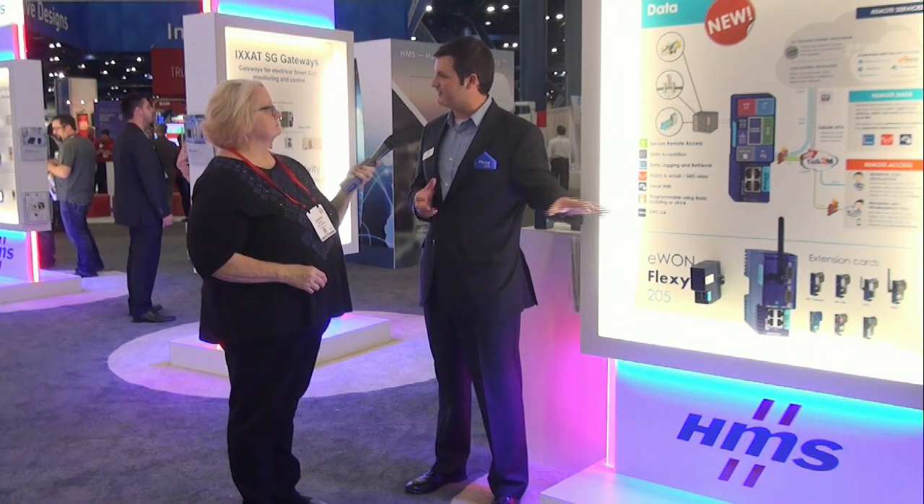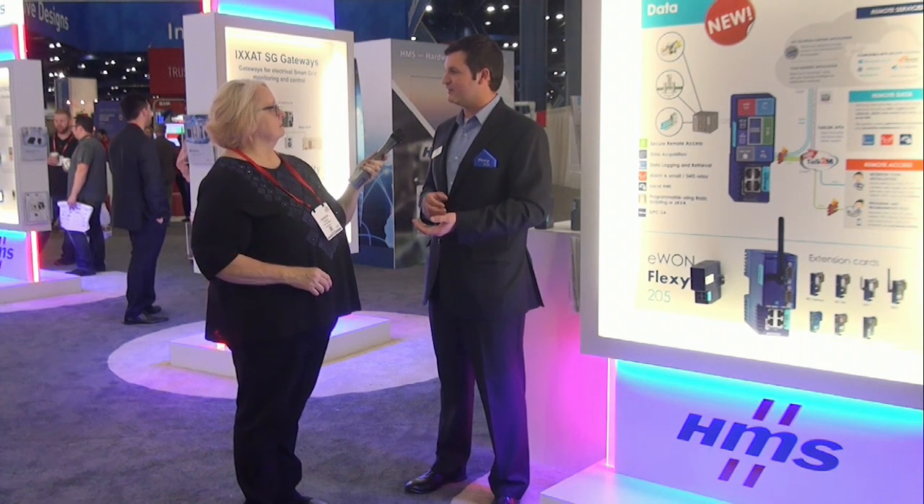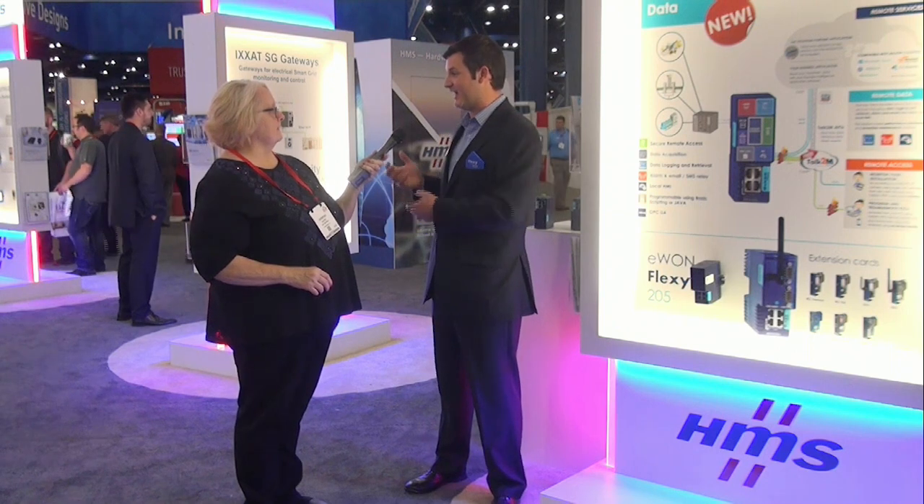In addition to the Flexi 205, are you introducing any other new products here at the show? Yes, absolutely. We've taken our eCatcher desktop software — which is great for using our E1 products with remote access from a laptop or desktop PC — and rolled it into a mobile version. We have the same secure VPN tunneling technology, but now from an iOS smartphone or tablet or even an Android device. This brings full VPN technology down into the palm of your hand for bring-your-own-device applications.